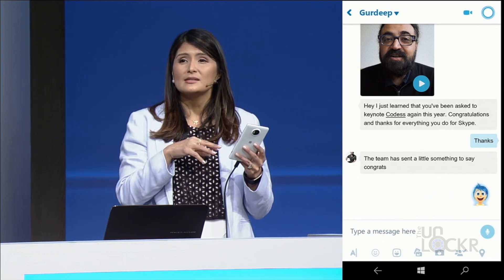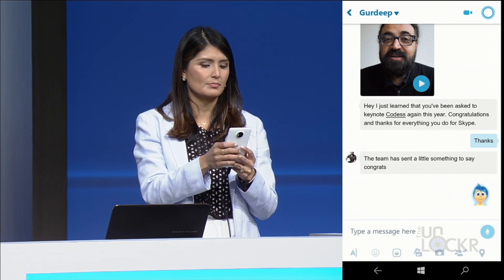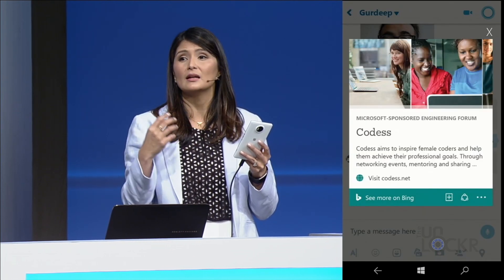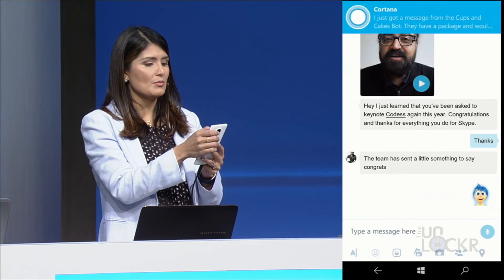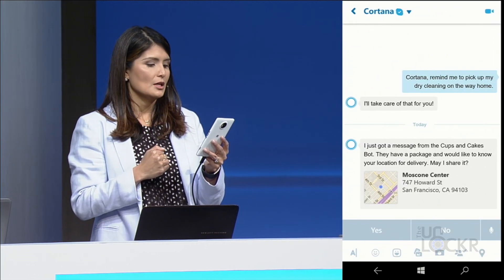In order to make Cortana smarter, they need her to be more integrated with your communications beyond just email. So they added a whole new version of Skype with Cortana integrated into it. Cortana will automatically highlight text within your conversations to give more context. For example, if you mention a company's name in a Skype chat, she'll highlight it and link it out to a Microsoft card giving information about the company. She can also private message you on the side within your Skype chats and act as a liaison between you and various bots.